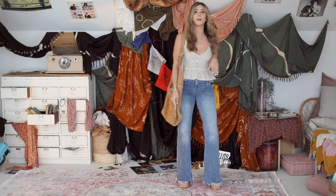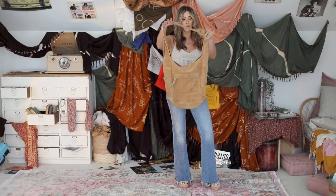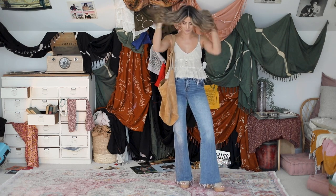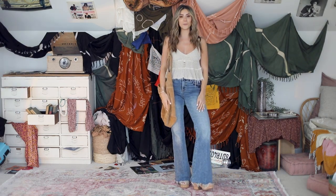The sandals have a cork bottom from Target. And then I got this suede crossbody bag from Free People that I'm really loving. So I feel like it's pretty close to what she wore in that episode.